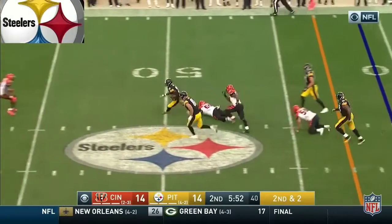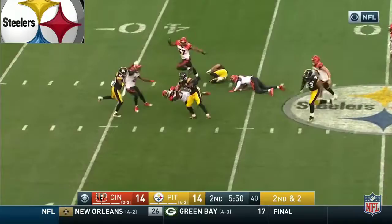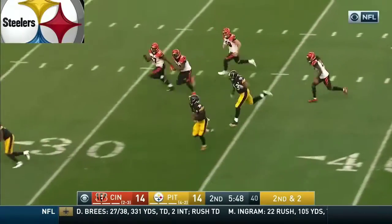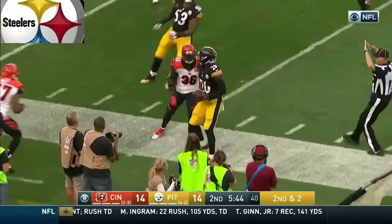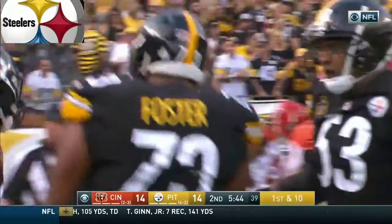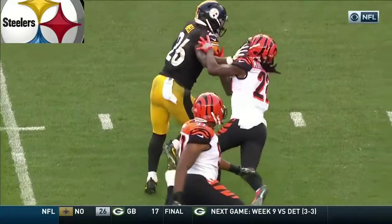Underneath, a wiggle — what a move. Stiff arm, and he throws down the defender. Got a block up field. This is nothing more than one guy being better than everybody else on the football field. Look at that stiff arm on Kirkpatrick.